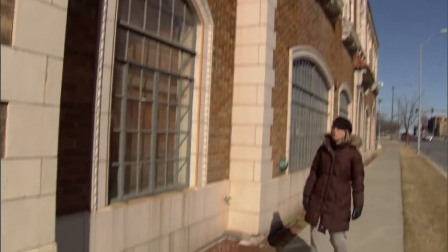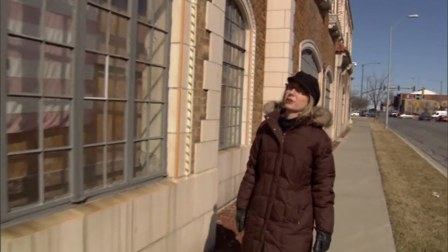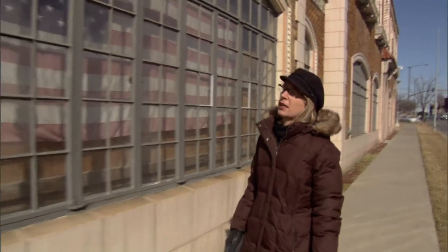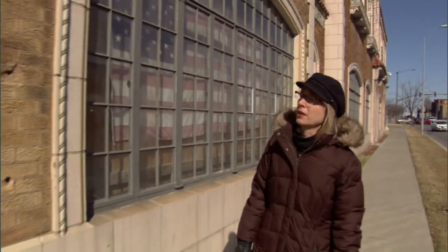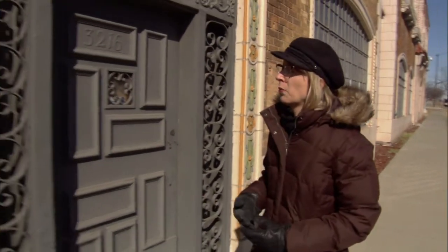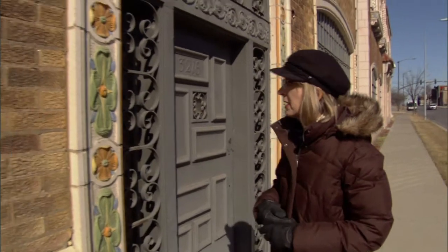This building was designed almost a hundred years ago by a woman architect in Kansas City named Nell Peters, and she designed it for the Lusier Cosmetics Company, so I've always thought it was a very feminine building on many levels. She was one of the very few women architects in Kansas City back then.